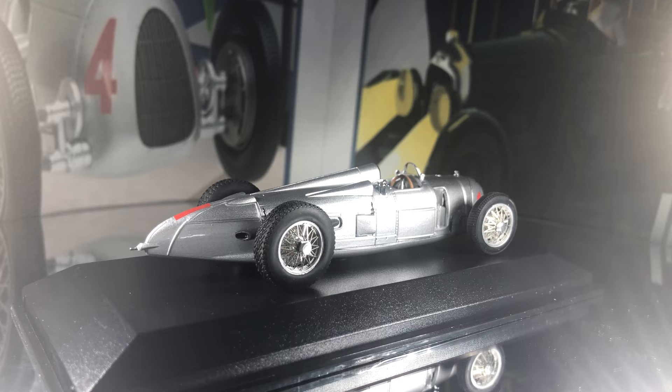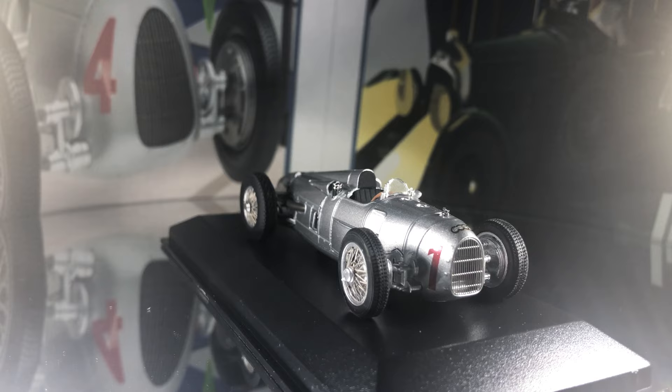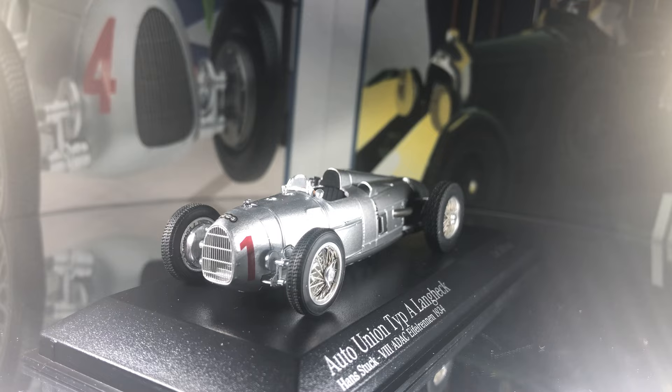Porsche had designed the V16 engine to have bigger valves and new cylinders, increasing compression and translating to incredible top speeds. This manifested itself onto the Type C and Type D variants, with the Type D being a super sophisticated model which never got to fulfil its full potential.